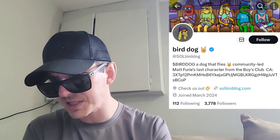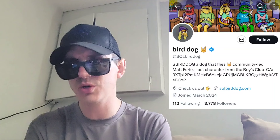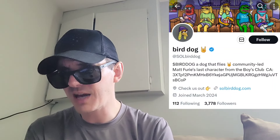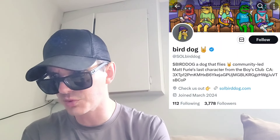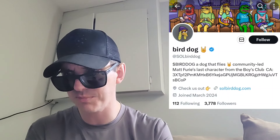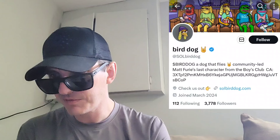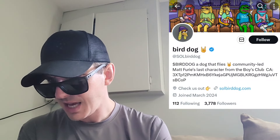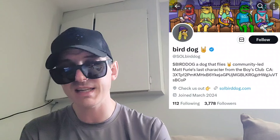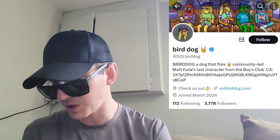Checking out the chart on DexScreener — it says they have 4,020 holders so far. This token is doing very well. Right now they have $238,400 in liquidity on Raydium, a market cap of $5.75 million, and a 24-hour trading volume today of $1.7 million. They have a DEXT score of 99 out of 99 — a perfect score. Out of 27 community votes, they have a community trust score of 88.9%.